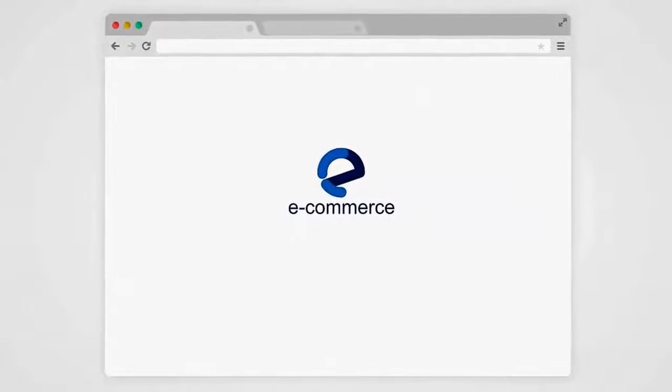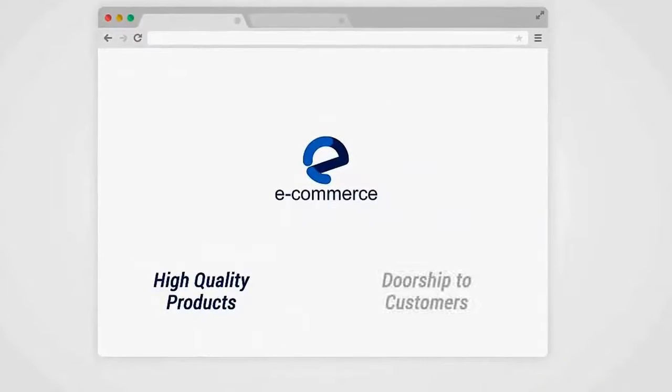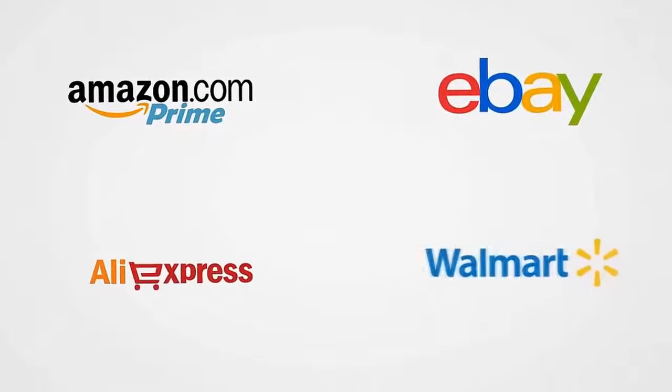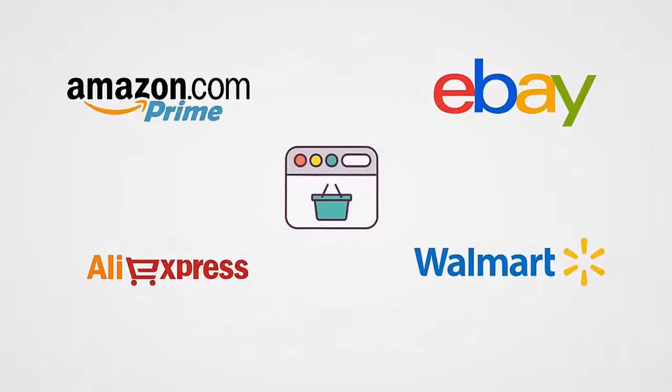How would you like to have your very own e-commerce store up and running, stocked with high-quality products that you can drop ship to your customers with just a few clicks of your mouse? The good news is today you can, with the world's only point-and-click store builder that gives you the ability to import products from the world's four top marketplaces — Amazon, eBay, AliExpress, and even Walmart.com.